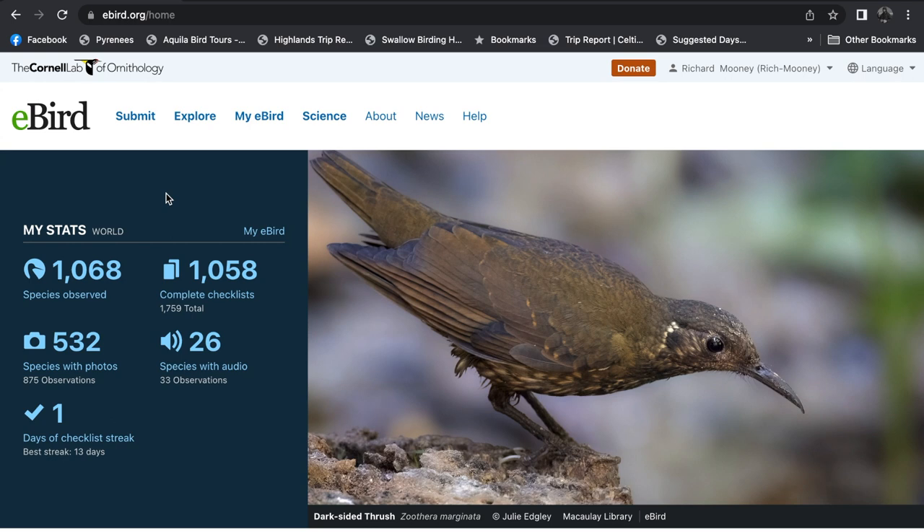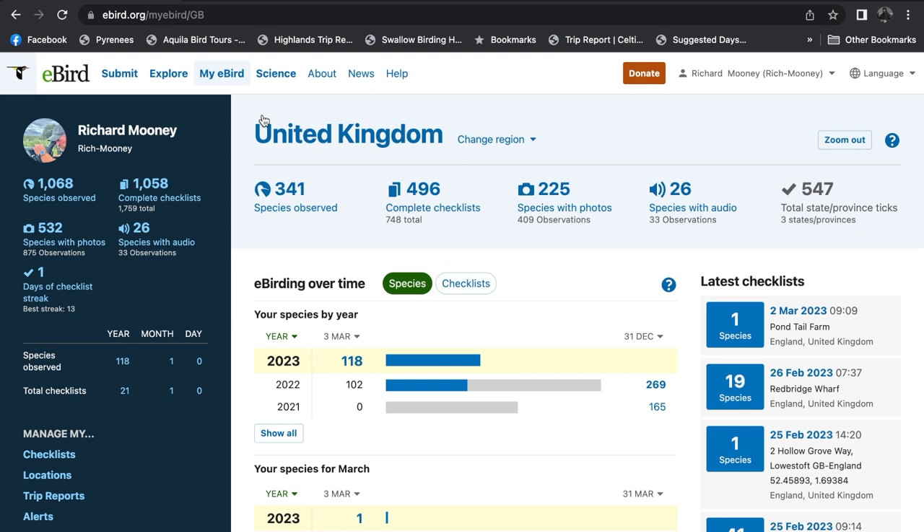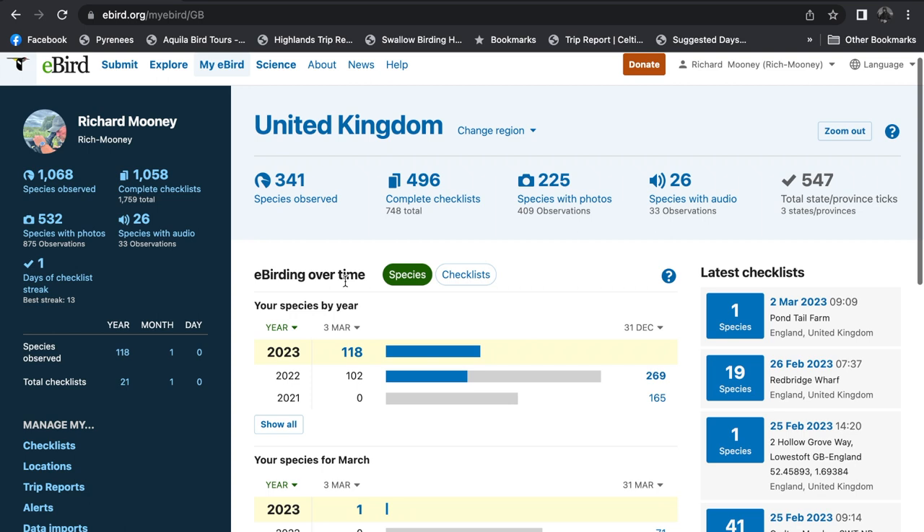This will be your own page. When you sign up, you'll get your own My eBird page. I just love it — everything that I need is at my fingertips and it's all consolidated in one spot. I've got my audio, I've got my photos, I've got all of my checklists.